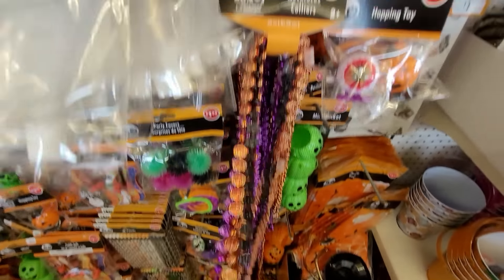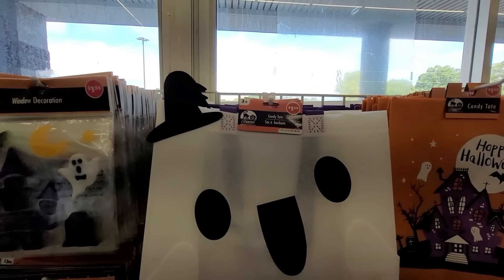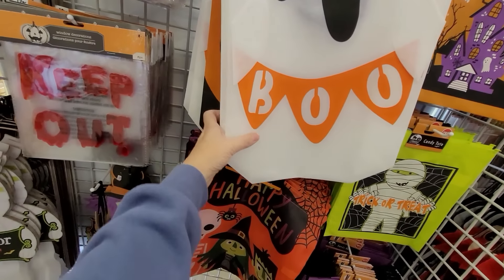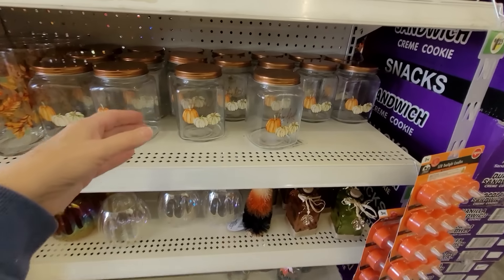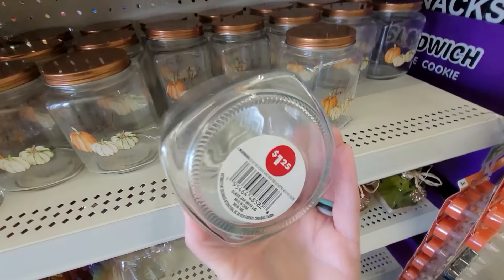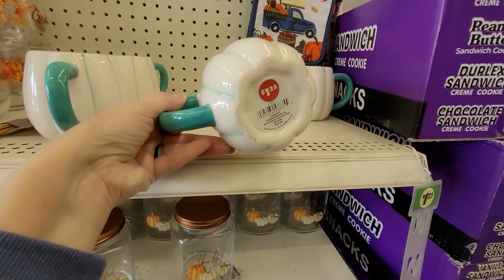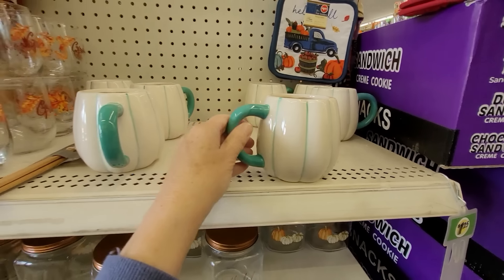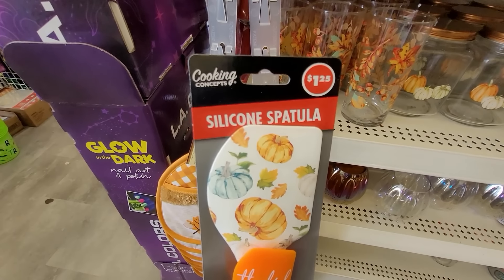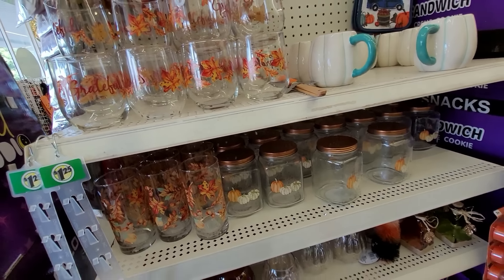Look at these fun necklaces — a four-pack for $1.25. And here's a different type of bag with a little witch hat cut out at the top, and the jack-o-lantern one too. Here are some autumn-themed glass jars that are absolutely beautiful — fill that with some homemade fudge and it'd make a great gift! Look at this pumpkin mug with the teal handle at $1.25. They also have a silicone two-pack of spatulas decked out for fall and Thanksgiving — a really pretty collection.